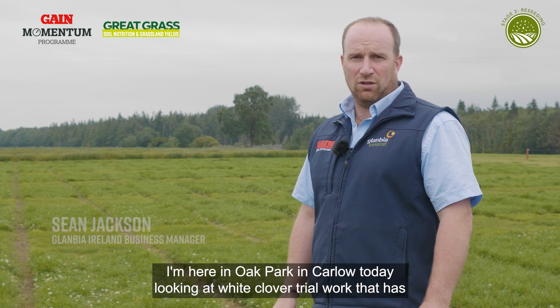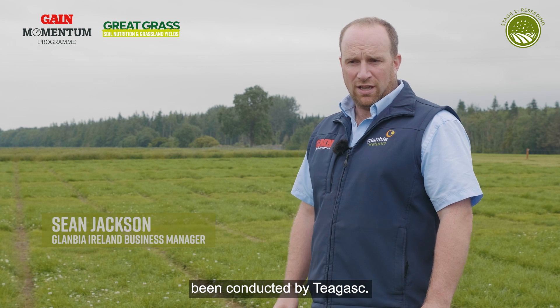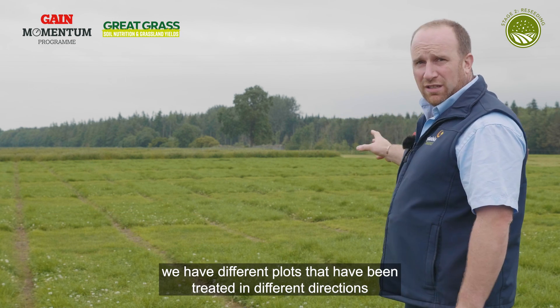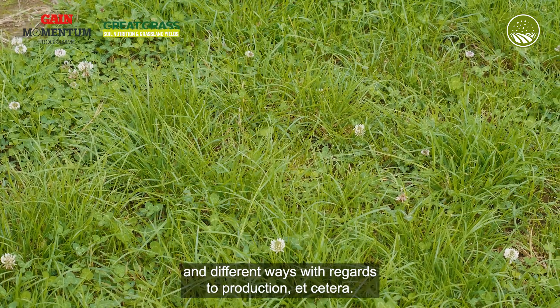I'm here in Oak Park in Carroll today looking at white clover trial work that has been conducted by Teagasc. As you can see in the background, we have different plots that have been treated in different ways with regards to production.